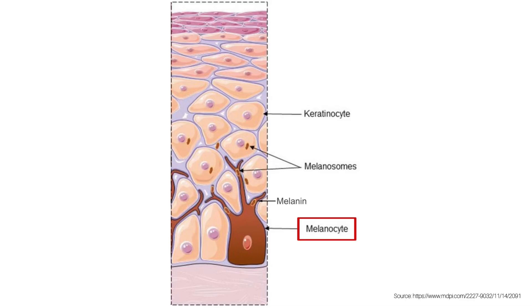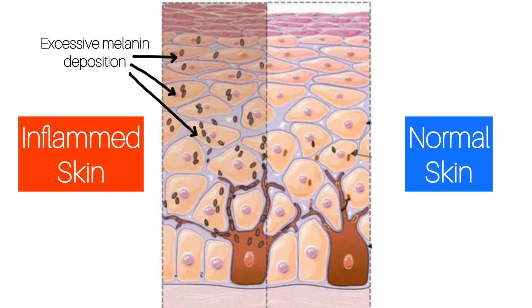Melanocytes lead to the formation of a pigment known as melanin, which is responsible for giving color to your skin. Whenever there is an excessive accumulation of melanin at any particular site on your skin, it leads to the formation of dark spots.